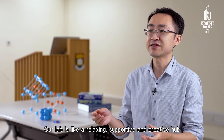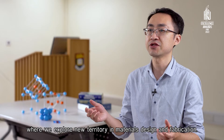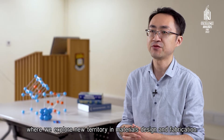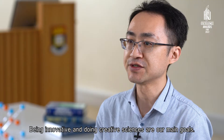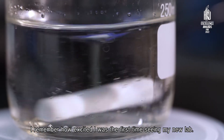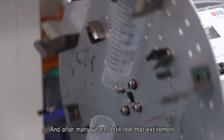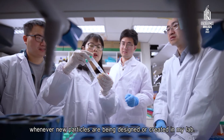Our lab is like a relaxing, supportive, and creative hub where we explore new territory in materials design and fabrication. Being innovative and doing creative sciences are our main goals. I remember how excited I was the first time seeing my new lab, and after this many years, I still feel that excitement whenever new particles are being designed or created in my lab.